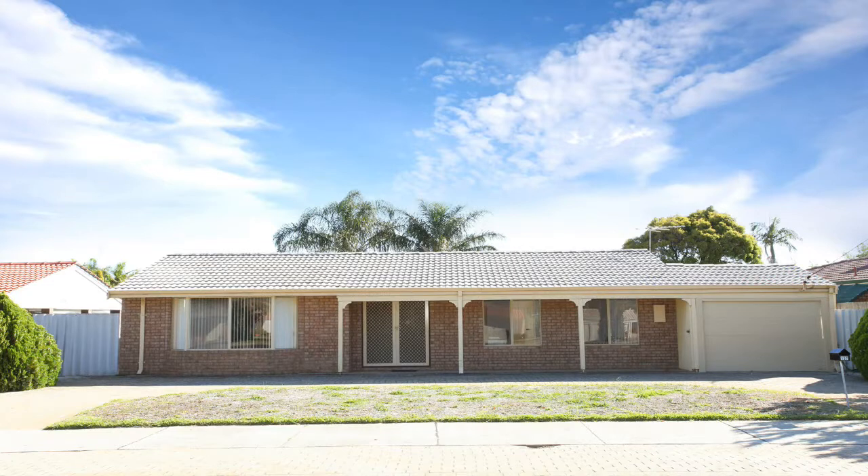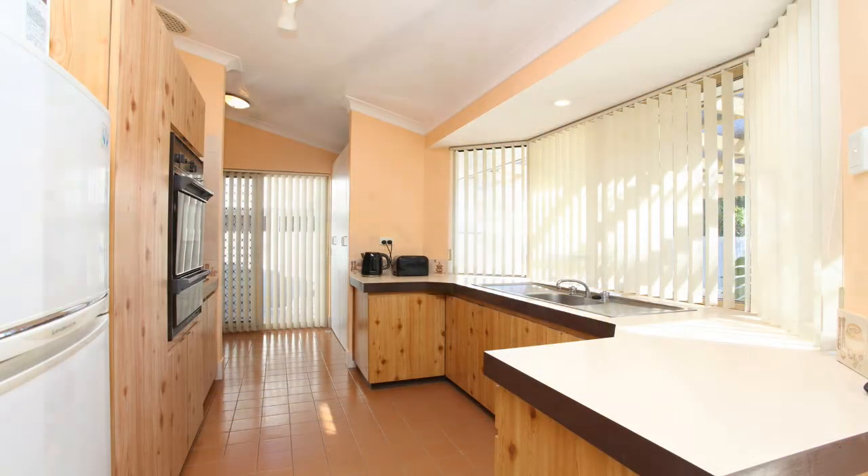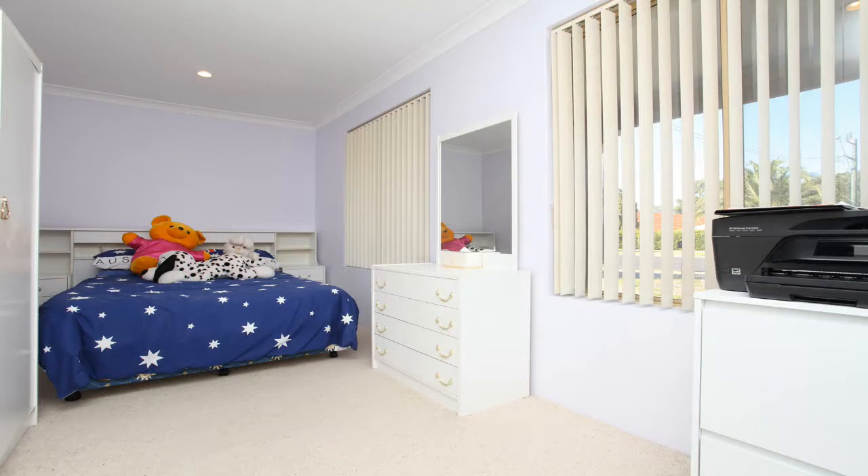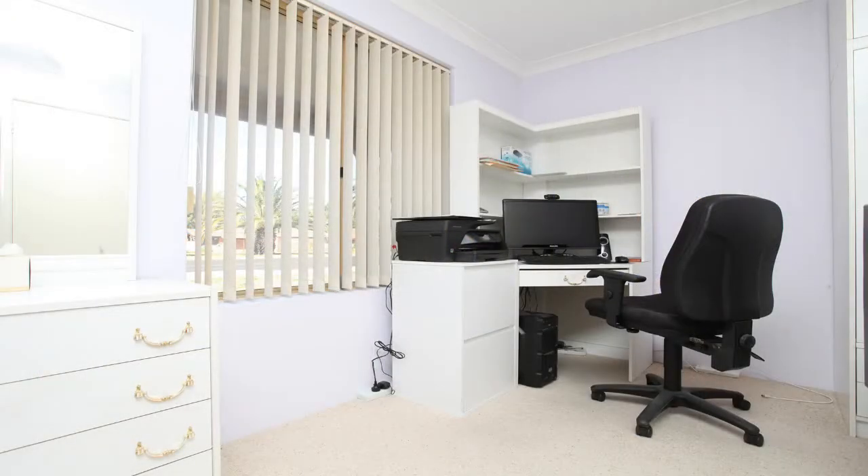157 Benara Road, Naranda is in a prime location with shops, schools, parks and public transport all close by. If you're looking at renovating, developing or investing, then look no further.